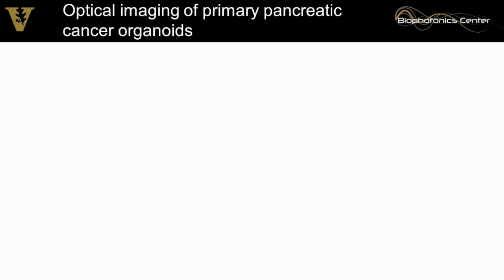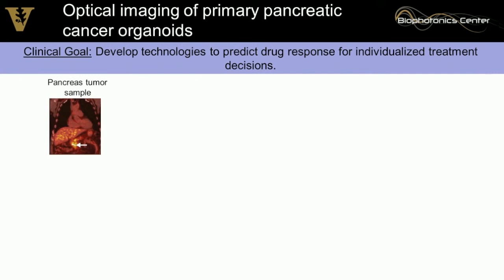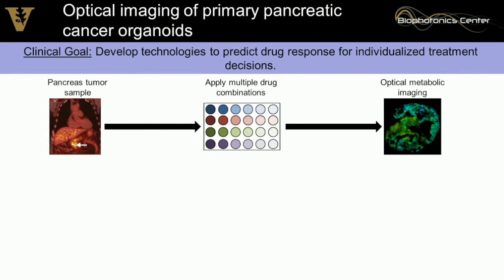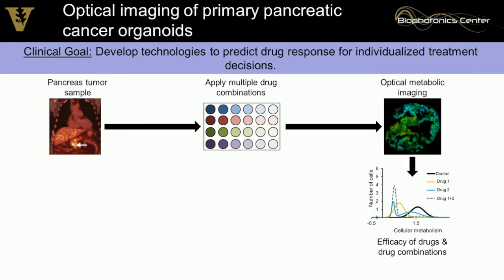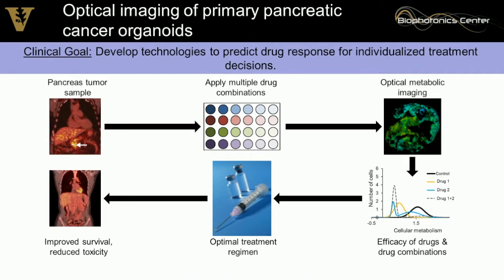In my lab, we're interested in grabbing a pancreatic cancer tumor and understanding it on a single patient level. Our clinical goal is to develop new technologies to predict the optimal treatment response for individualized patient treatment planning. We take a sample of the pancreatic tumor, dissociate it into organoids in a 3D matrix, and perform optical metabolic imaging on a single-cell level — monitoring dynamic changes in minority populations of treatment-resistant cells, then developing drugs that can target those cells to achieve improved survival and reduce toxicity.